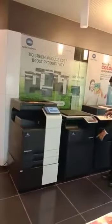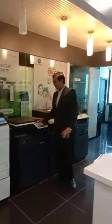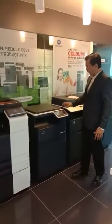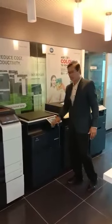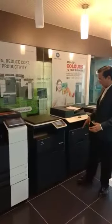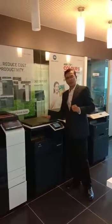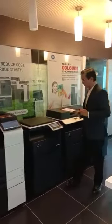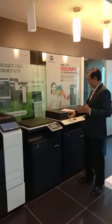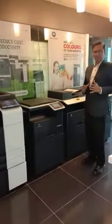Now talking about the Konica Minolta C226i — this machine is a 22 ppm machine. Duplex is standard, as is network printing and network scanning. It has a 7-inch color display, 4 GB RAM, and a 4-core processor. You can add optional accessories including this RADF — automatic document feeder — with a scan speed of 55 ppm.